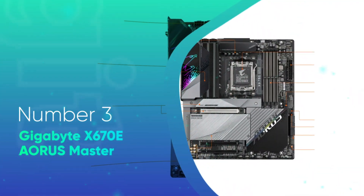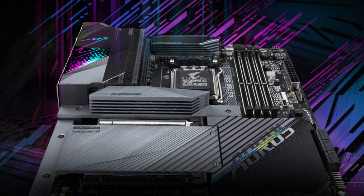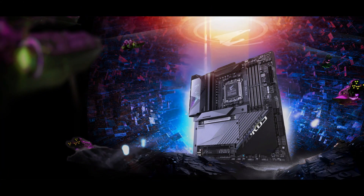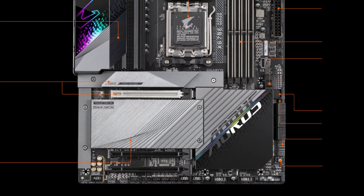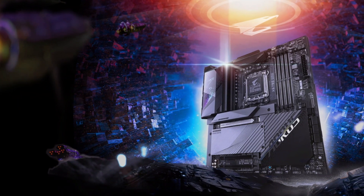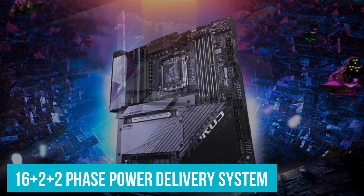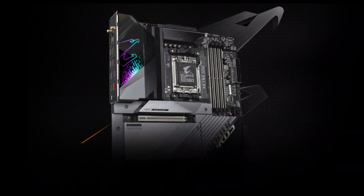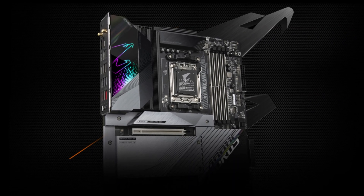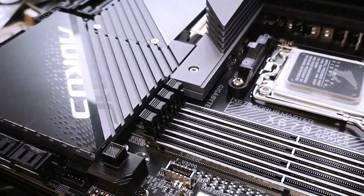Number 3: Gigabyte X670E Aorus Master. If you are looking for the best of the best, consider the Gigabyte X670E Aorus Master for your Ryzen 5 7600X CPU. It is a premium X670E motherboard that is not only good enough for your Ryzen 5 processor currently, but will also provide a strong platform for future upgrades. The Gigabyte X670E Aorus Master is our pick for the best premium motherboard for the Ryzen 5 7600X. Under the massive VRM heatsinks, we find a 16+4 phase power delivery system capable of handling any Ryzen 7000 series CPU even on overclocked settings. You can certainly play around with manual overclocking and voltage tuning on your Ryzen 5 7600X, and the board won't even break a sweat.